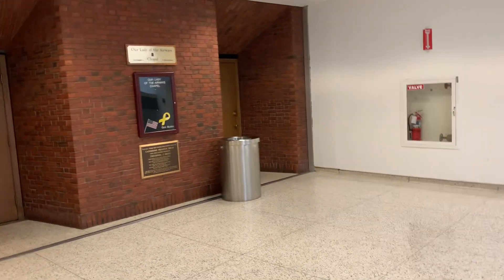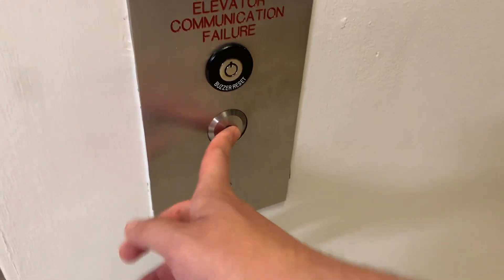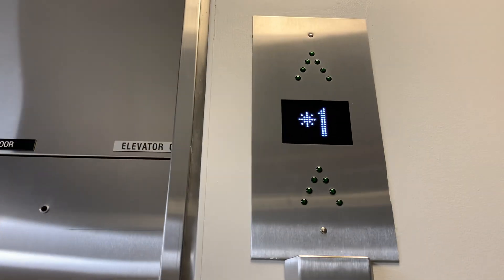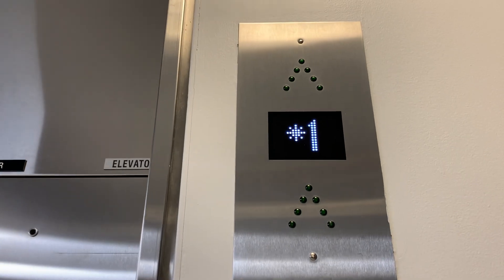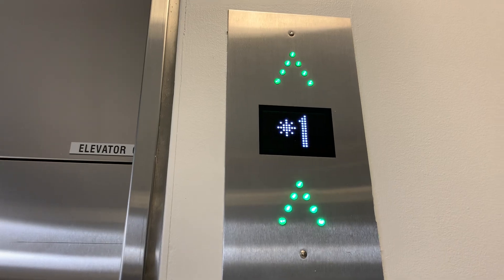There's the Our Lady of the Airways chapel, and this is the newly modernized elevator that takes you there. The mod was done by Kone. It sounds like it's a Taki.